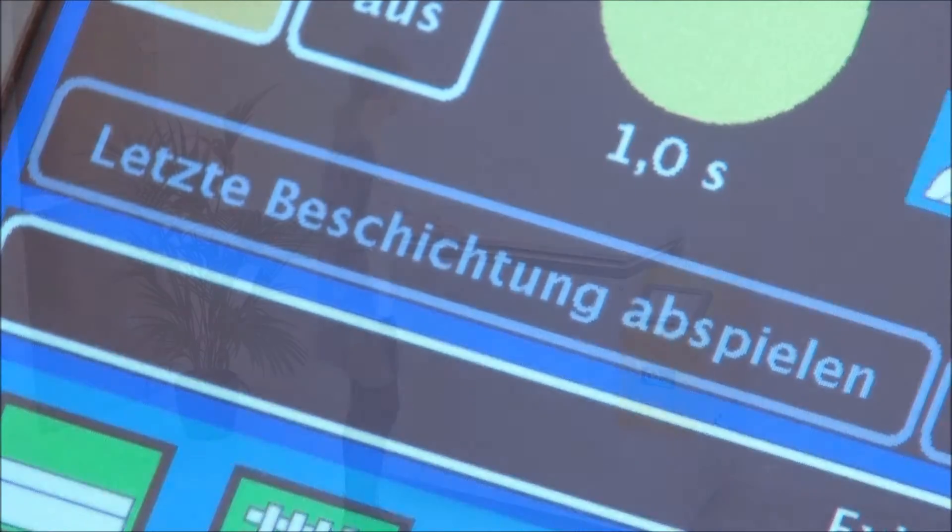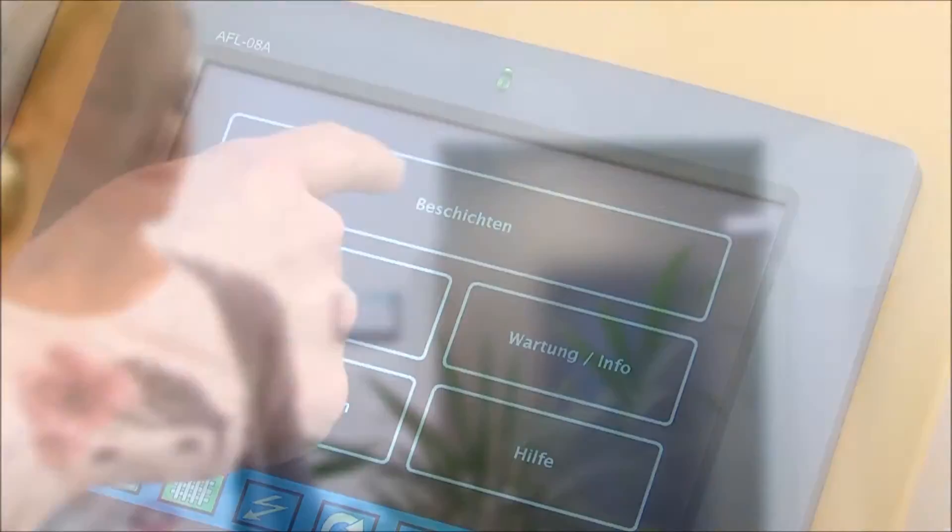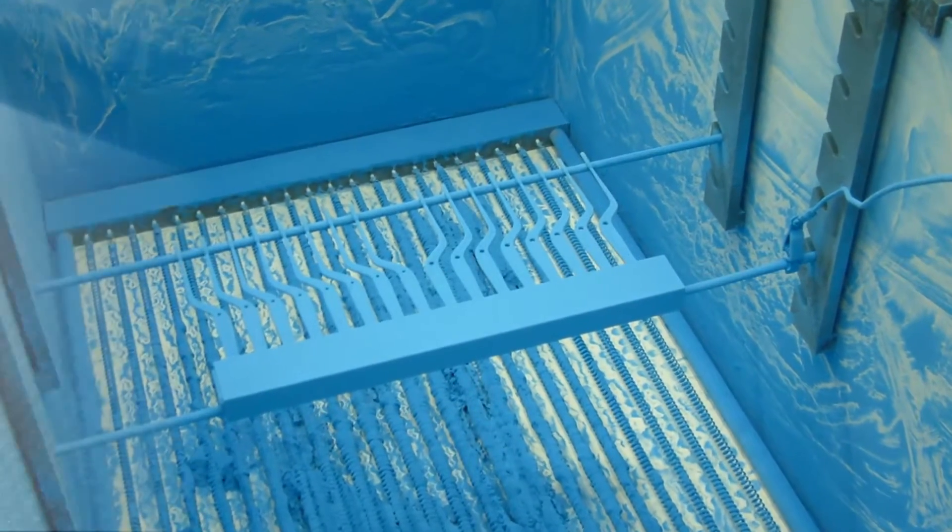Quick coating means unpack, plug in and coat. The system requires no technical installation and works without any maintenance. This allows continuous production without downtimes.